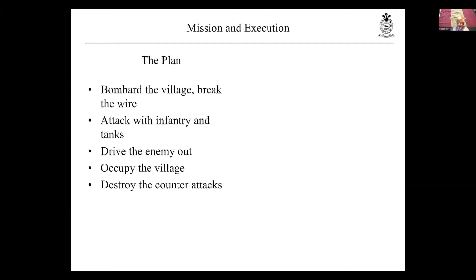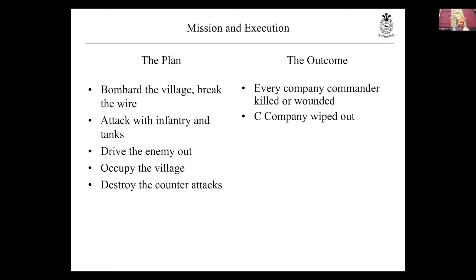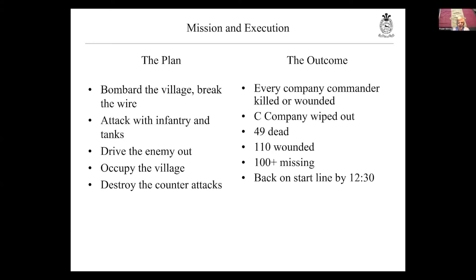What was supposed to happen: artillery bombards the village with a particular focus on the wire; it would be a combined infantry and tank attack; the enemy would be driven out, the village occupied, and counterattacks destroyed — a bite-and-hold operation. What actually happens, unfortunately, is nothing of the sort. The 2nd/5th loses all of their company commanders and C Company pretty much to a man. On the day they know they have 49 dead, over 100 wounded, and over 100 missing as they try to reconstruct the battalion at the end of the day. Having gone in at 3:30 in the morning, the survivors are back on the start line by 12:30. You could look at this as an almost classic Great War disastrous attack.